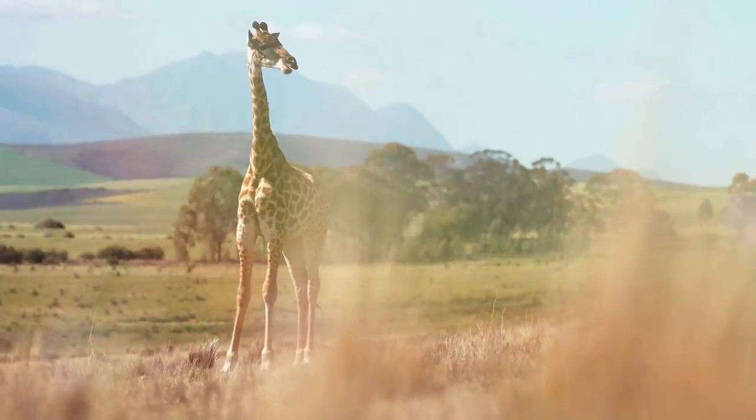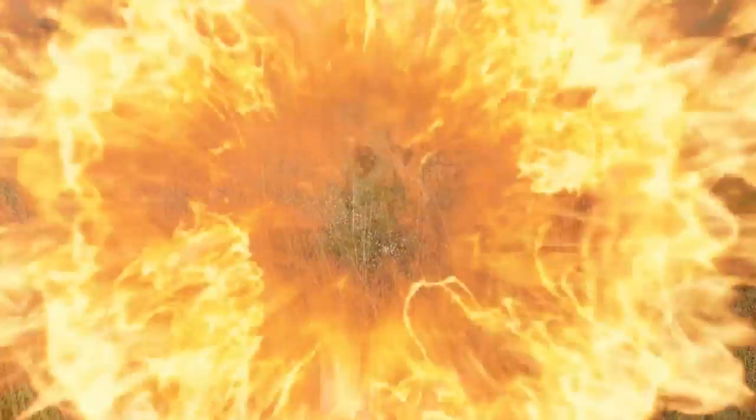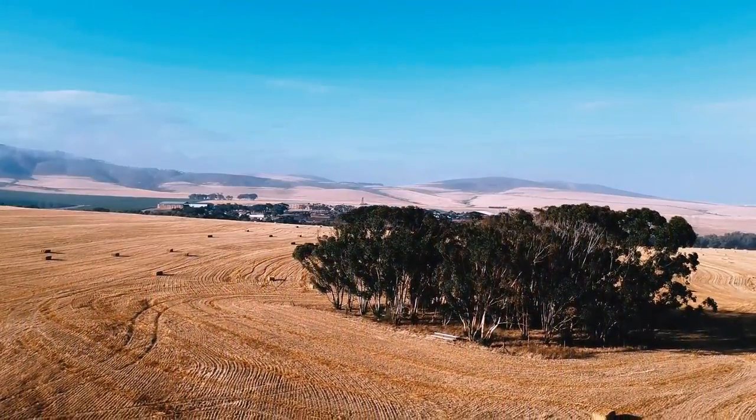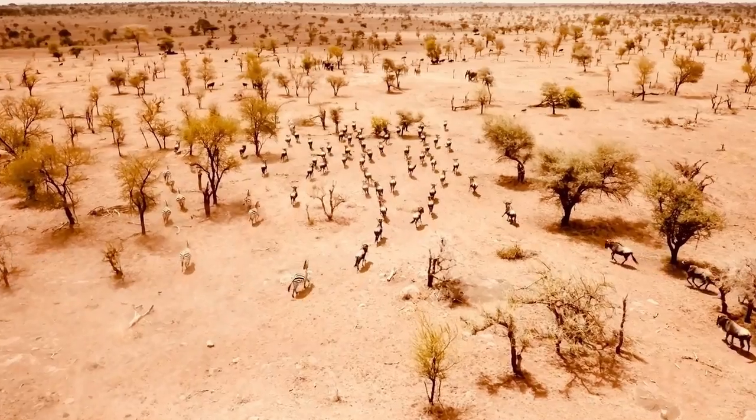African wildlife is a diverse and captivating tapestry of nature's marvels. This continent is a sanctuary for incredible biodiversity. Vast savannas, dense jungles, and arid deserts host a plethora of species.